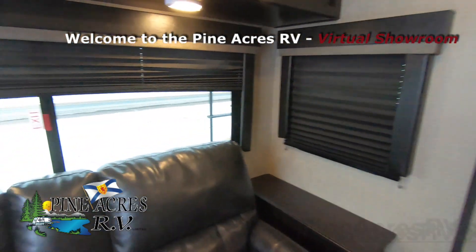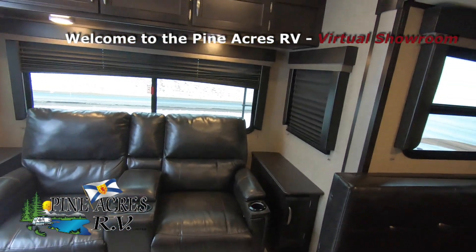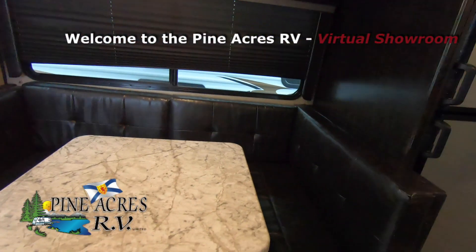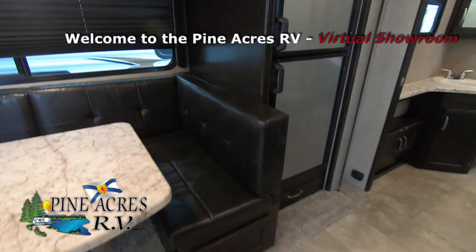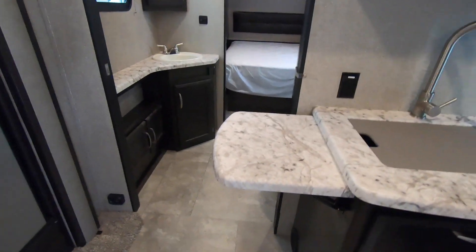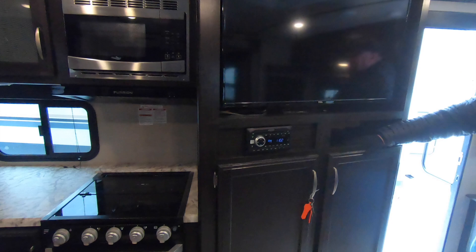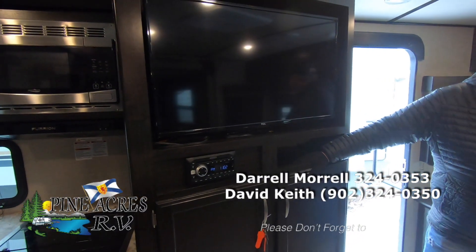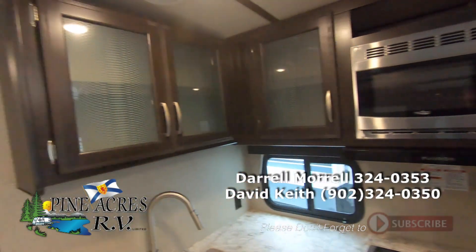We've got the two theater seats at the back. Nice big window. Ladder up to the roof. Nice barrel-shaped roof as well — that'll shed the water. Here we have a nice U-shaped dinette and refrigerator inside the slide. Gets that out of the way. A little bit of a counter extension here set up. Your entertainment directly opposite the sitting area. Great cabinets.